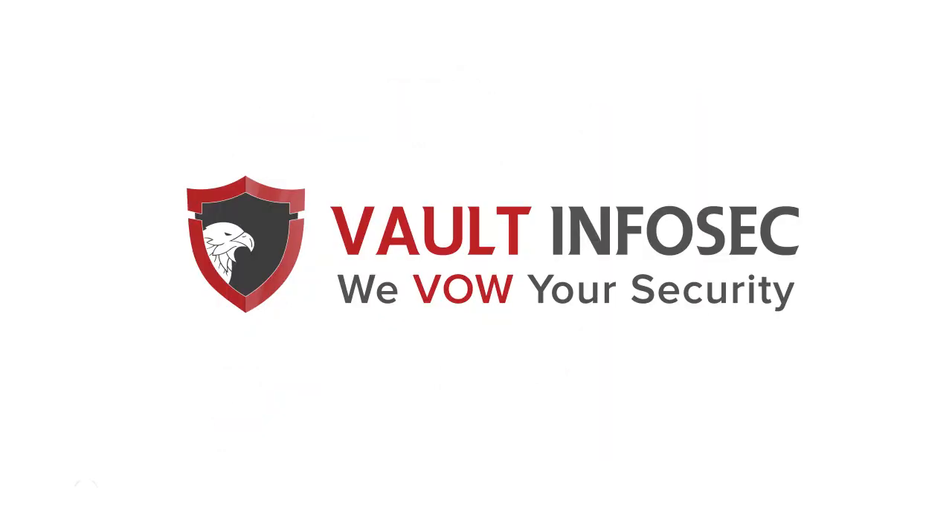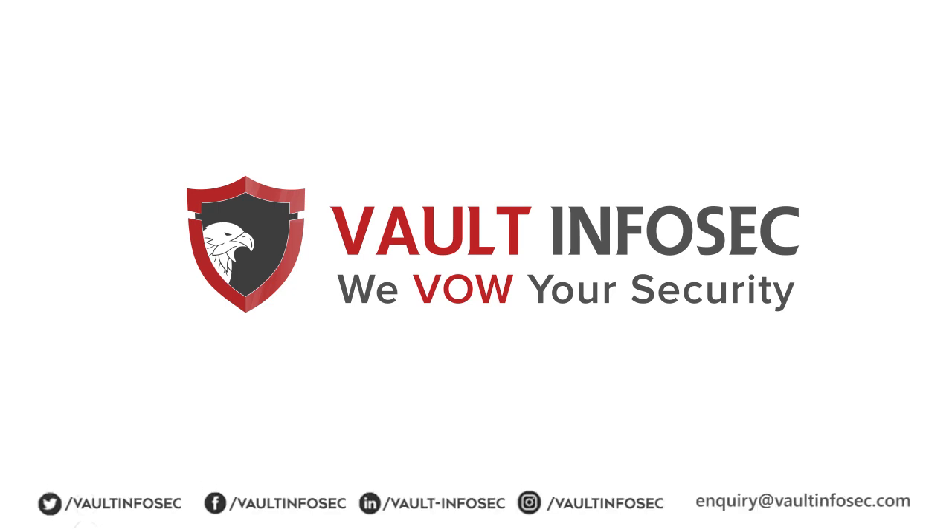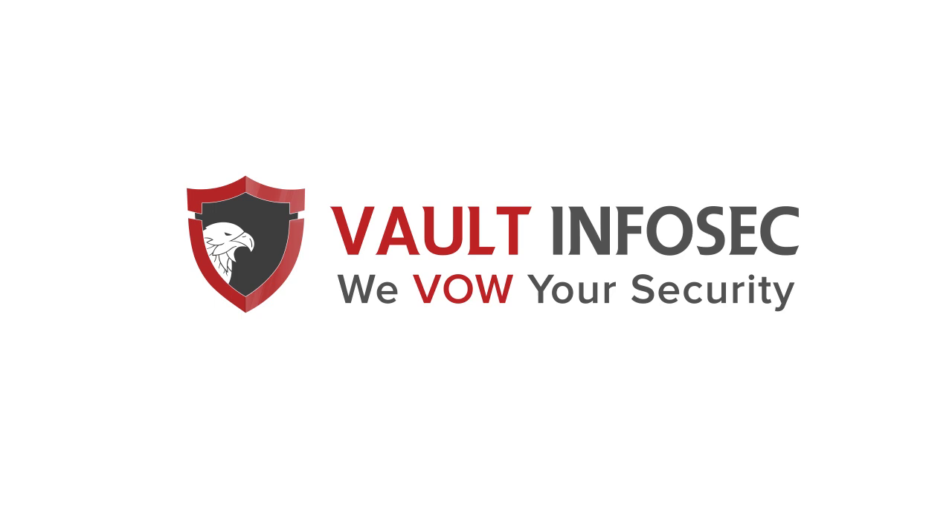Get in touch with our experts today. You can also contact us on Twitter, Facebook, LinkedIn, and Instagram. Thank you for watching, and have a nice day.